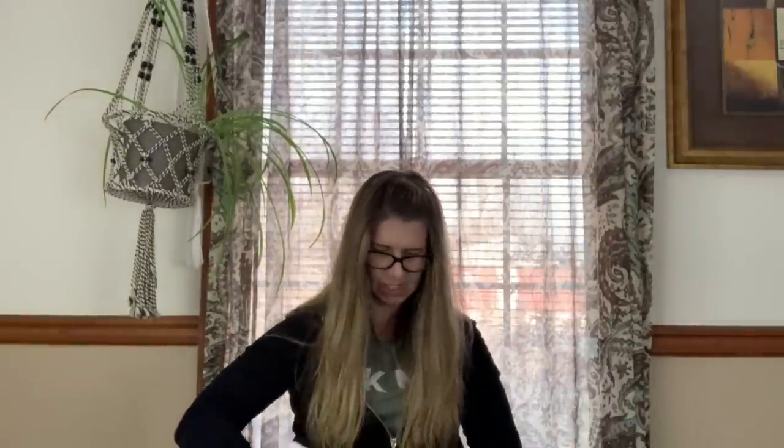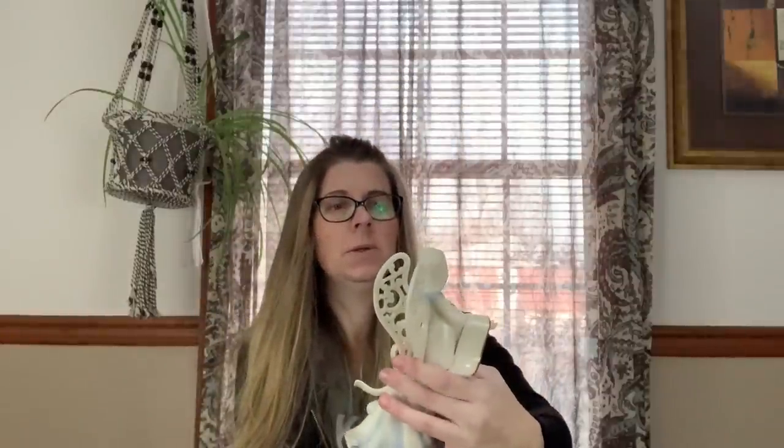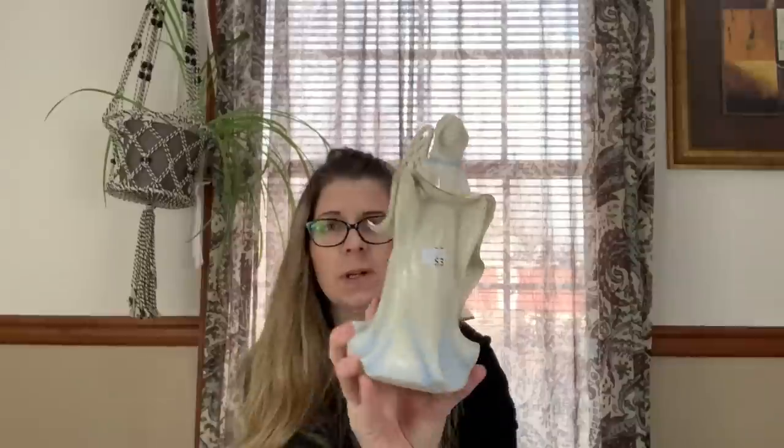Here I have a Lennox Blessings from Heaven angel. She's in really nice condition — no box or anything, but I don't see any issues with her, so I picked her up.